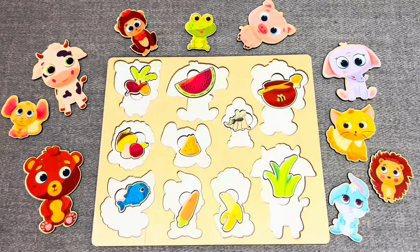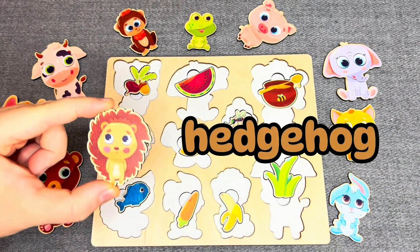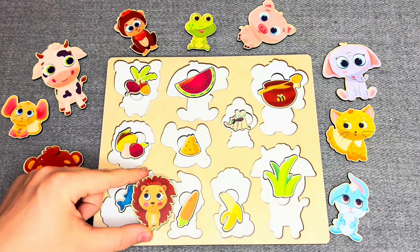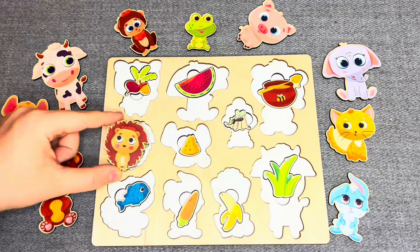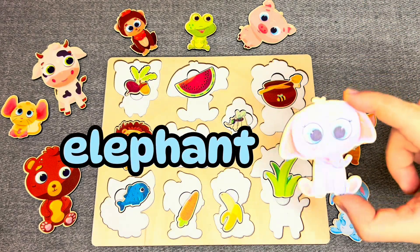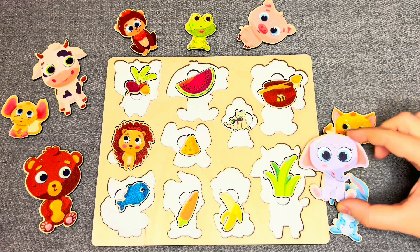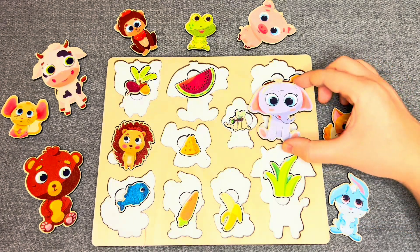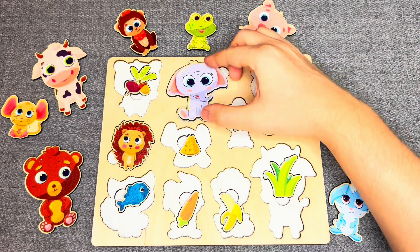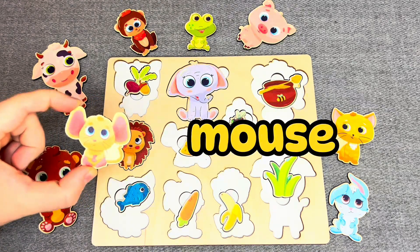Oh, this is a hedgehog! What does he like? Hmm, no, no, right! The hedgehog likes mushrooms. Oh, this is an elephant! What does he like? Hmm, no, no, all right! The elephant likes watermelon.